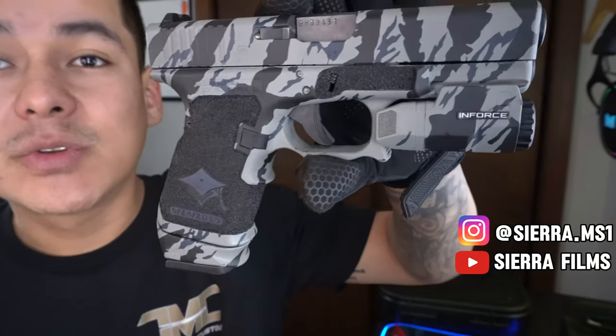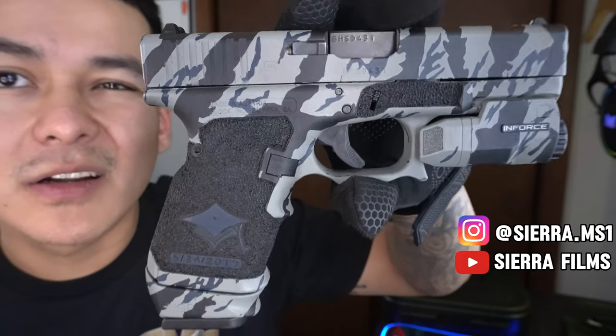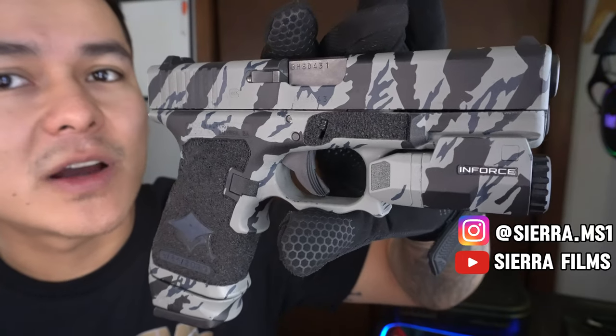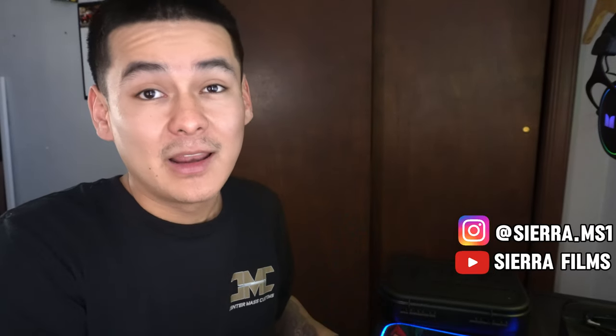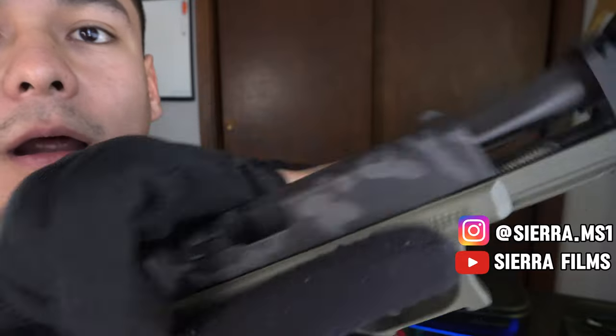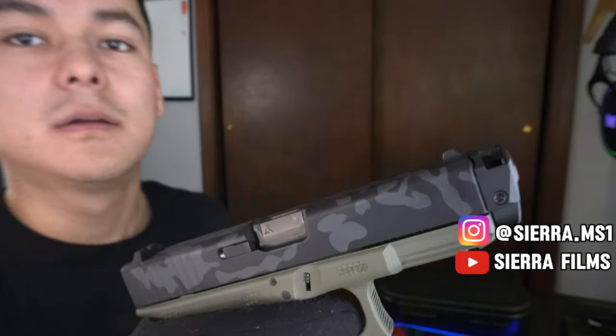I did shoot this at the range the other day. I shot about 50 to 100 rounds of 9mm and it cycled just fine. The only reason I didn't shoot it more was because I also had my G19 out there.